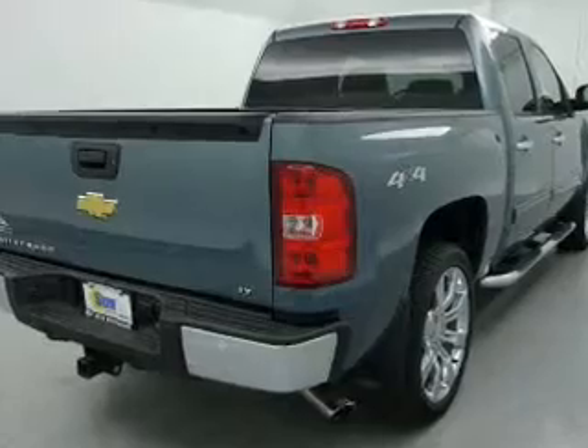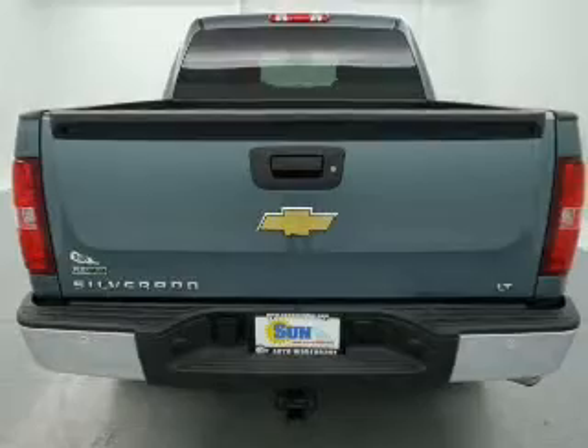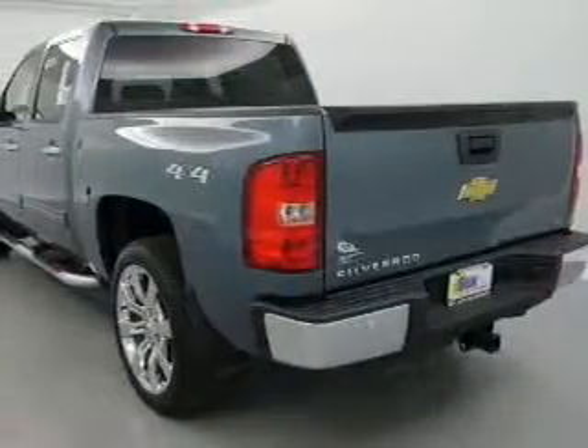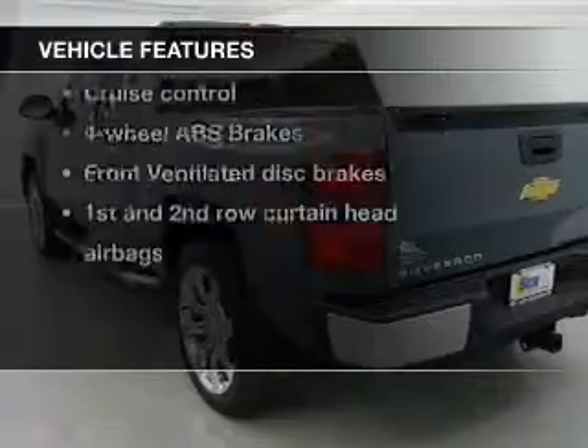Stand out from the crowd with premium wheels. Anti-lock brakes help you bring your vehicle to a safe stop. Tailor the temperature to your preference and your passengers. Plus enjoy these notable features that are included in this vehicle.